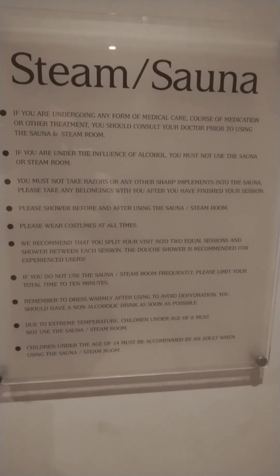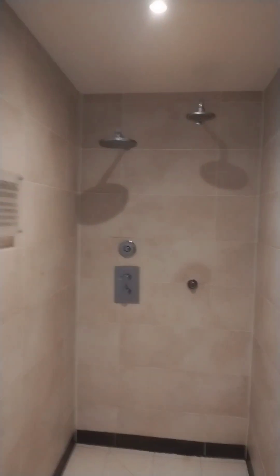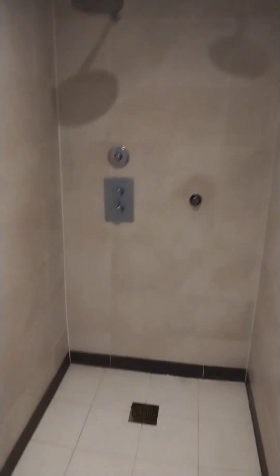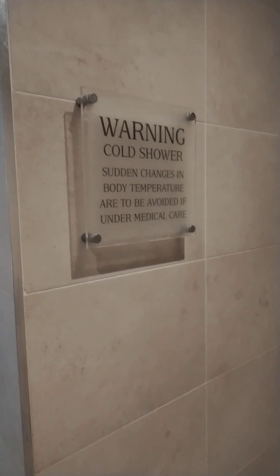So this is the sauna steam room — we'll pause and cut those, thanks for the towels there. And the cold showers for coming out of the sauna and steam room — we've got to look inside, there we go.